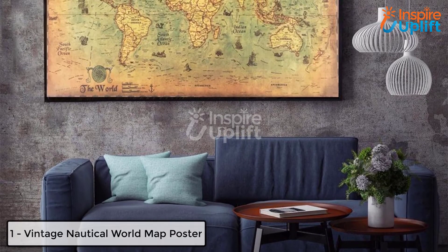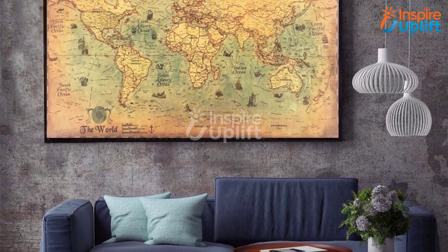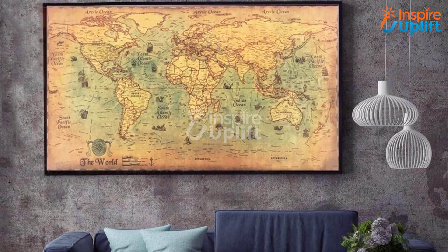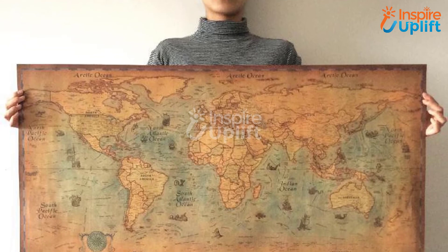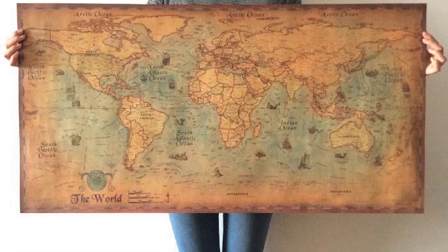At number 1 we have vintage nautical world map poster. Bring it in and decorate your study room's empty wall with this poster. The complete world map is undeniably one of the intellectual decor items one could ever have. The more you include such gears and gadgets into the room, the more you may induce energy in your kids for their studying routine.